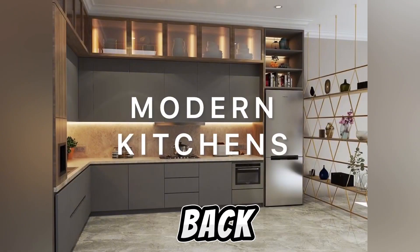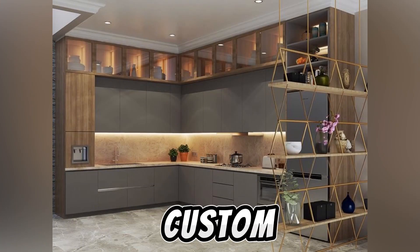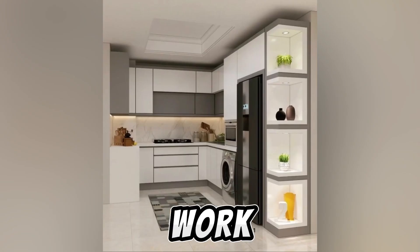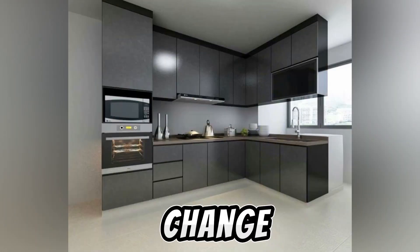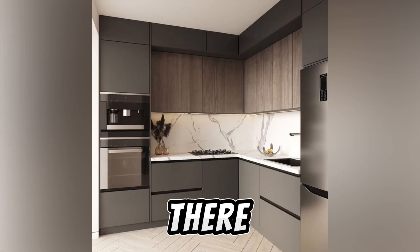Hello everyone and welcome back to Painterious TV. A good kitchen design creates a custom home for everything. The workflow around the kitchen will completely change when everything is within range while you're living there.